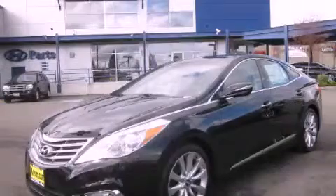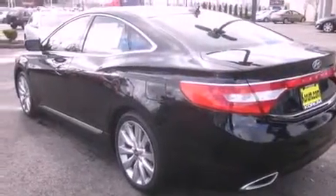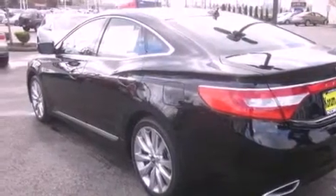This is a brand new 2012 Hyundai Azera. It has a 3.3 liter 6-cylinder engine and an automatic transmission.